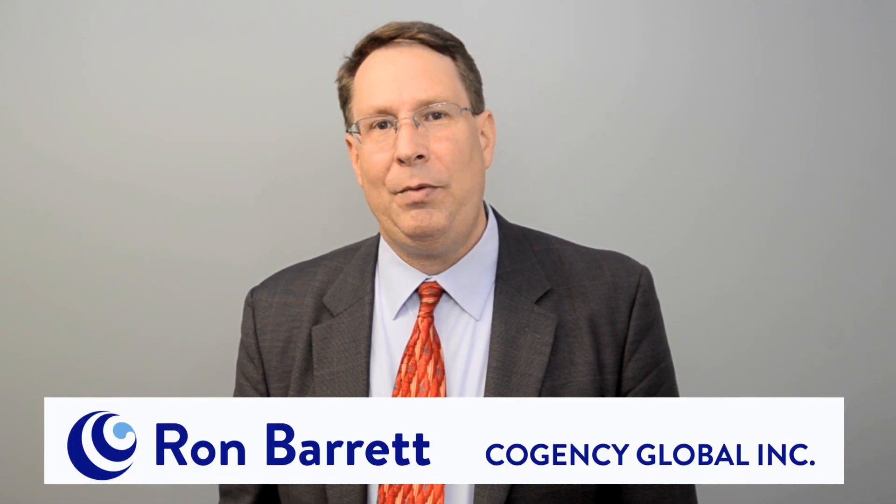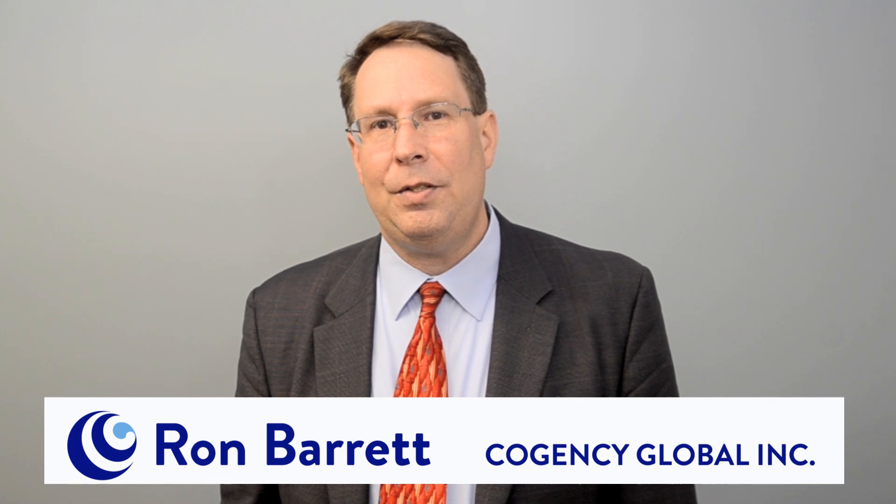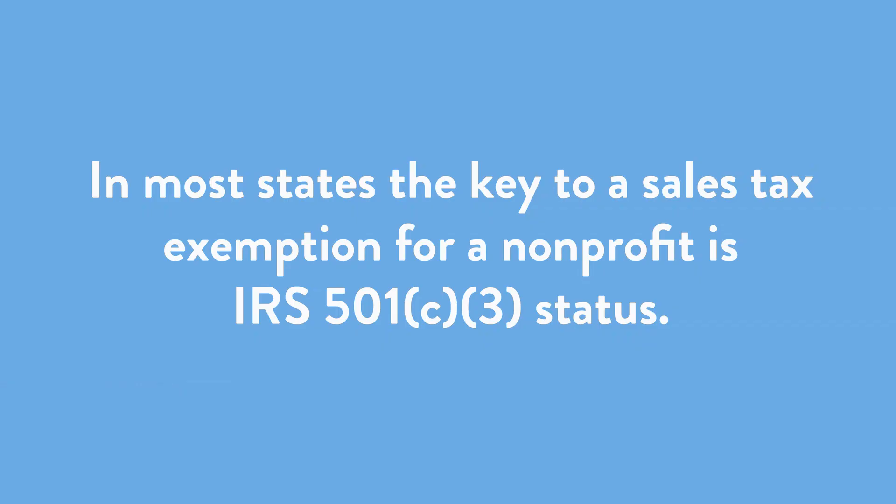My name is Ron Barrett and I'm the VP of Nonprofit Services here at Cogency Global. In most states, the key to a sales tax exemption for a nonprofit is IRS 501(c)3 status. These charities qualify for sales tax exemptions in many states, but not all.